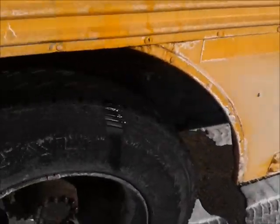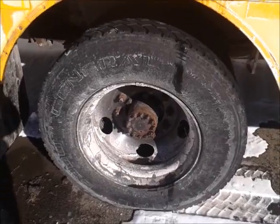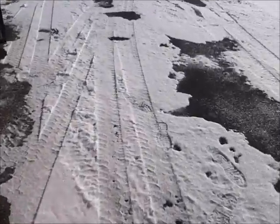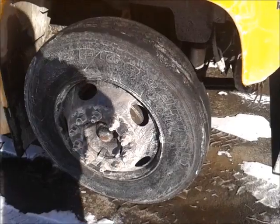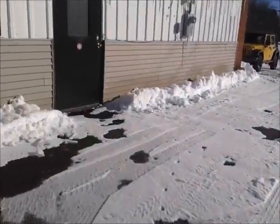It's got 10R 22.5 tires here. Being that it's a 2001, New York State chose the rims, so they're these — which are much better than those spoke ones I have on the other buses.